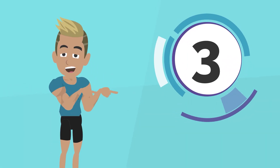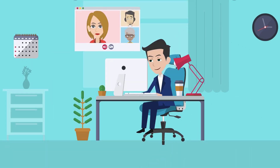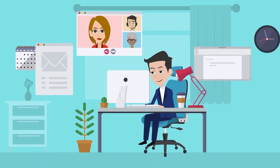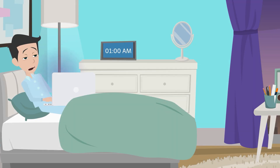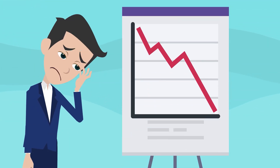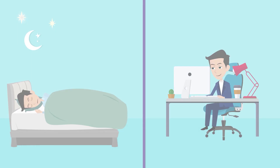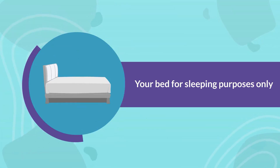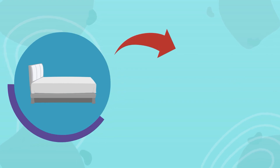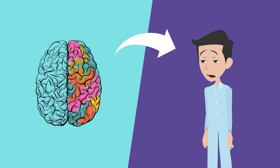Now on to the next important step: using your bed for sleeping purposes only. Working from home has become increasingly common, and it can be tempting to work from the comfort of your bed. However, doing so can lead to sleep problems and negatively impact your overall productivity. It is essential to establish boundaries between your work and sleep environments. By reserving your bed for sleeping only, you reinforce the association between your bed and rest, making it easier for your brain to relax and transition into sleep mode.